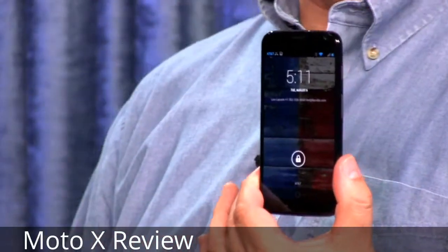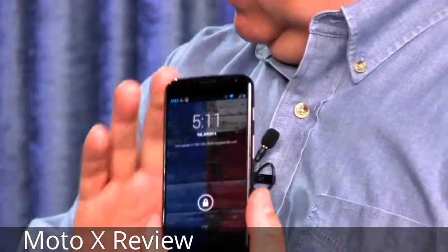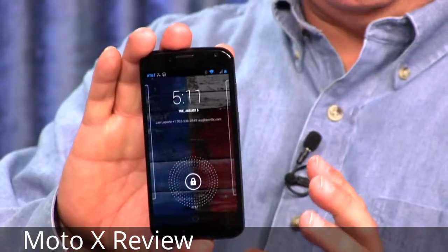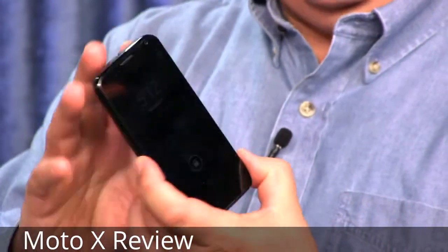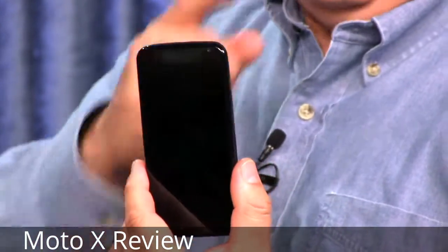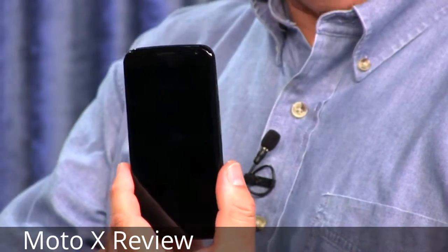That brings up one of the cons: they're shipping it with an older version of Android, 4.2.2 — though they do say it'll get 4.3 pretty quickly, so in that respect it isn't exactly a Nexus phone. The camera quality is not as good as I'd like. And I have to mention the price: it's $200 on contract, which for spec-conscious people seems high for something more akin to a Nexus 4. No removable SD storage and no removable battery. I wish it had Qi wireless charging like the Nexus devices. And one more negative for international viewers: North America only — Motorola says they have something different for other nations.